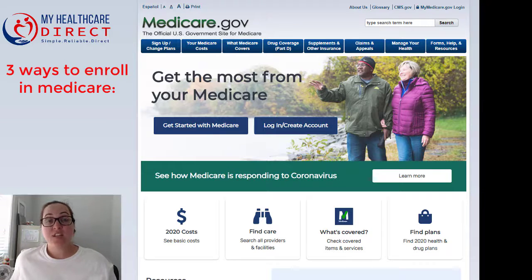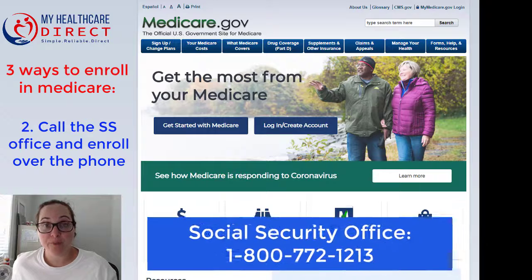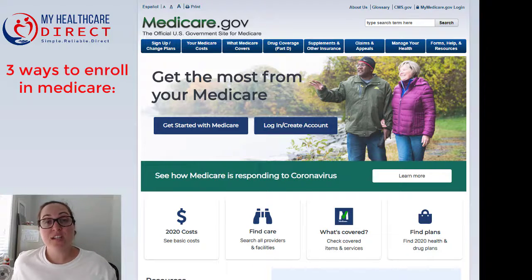Your second option is to call the Social Security office and enroll over the phone. The third and final option is to go ahead and enroll online, and that is what I'm going to show you how to do today.